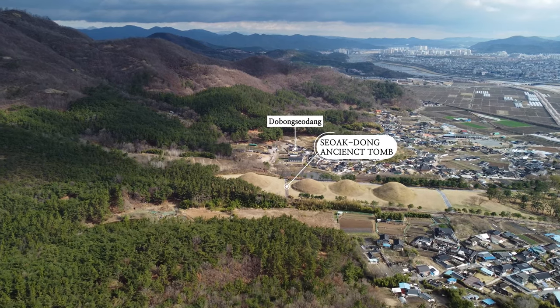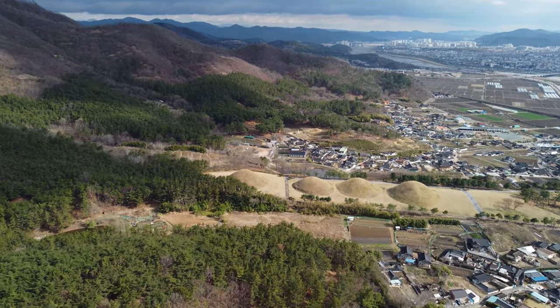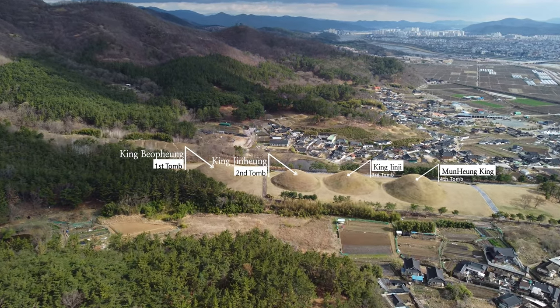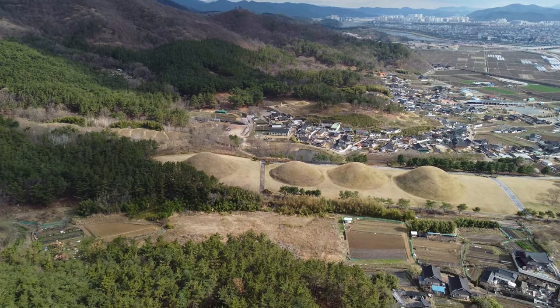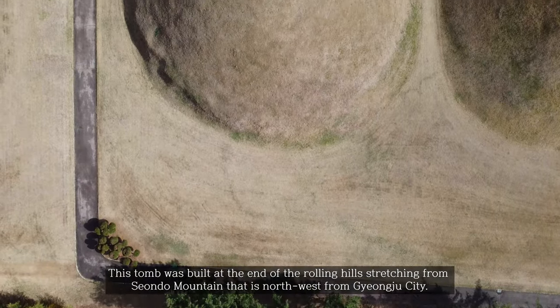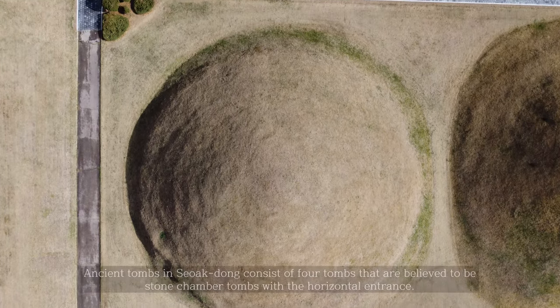This is a site with five royal tombs of the Shilla dynasty. They're not sure whose tomb this is for sure, because there are no records. But they assume that this is the very important tomb of Shilla dynasty's five kings — they're assuming, not sure about that.